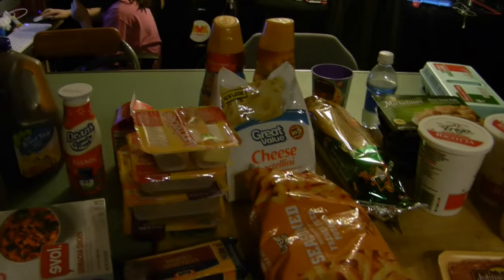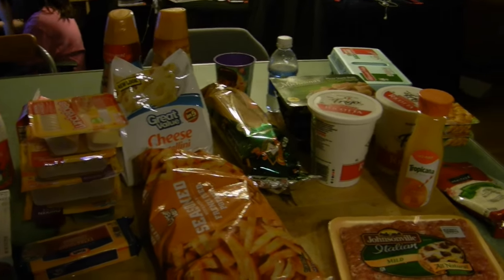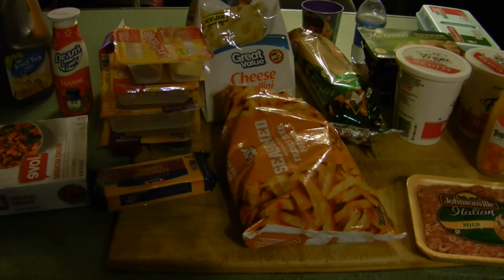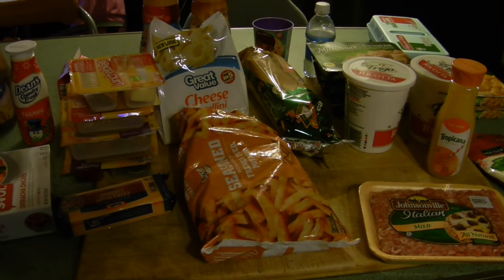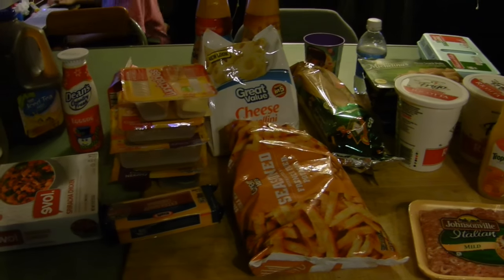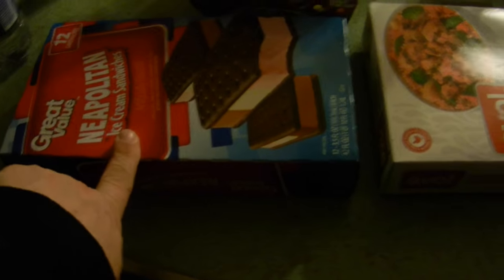We are back with our Walmart haul. This is just our cold and frozen stuff, then I'll do the pantry stuff, then the non-food items, and then we have a Trader Joe's haul and a Costco haul. We went to Five Below too - we were busy. Let's start.